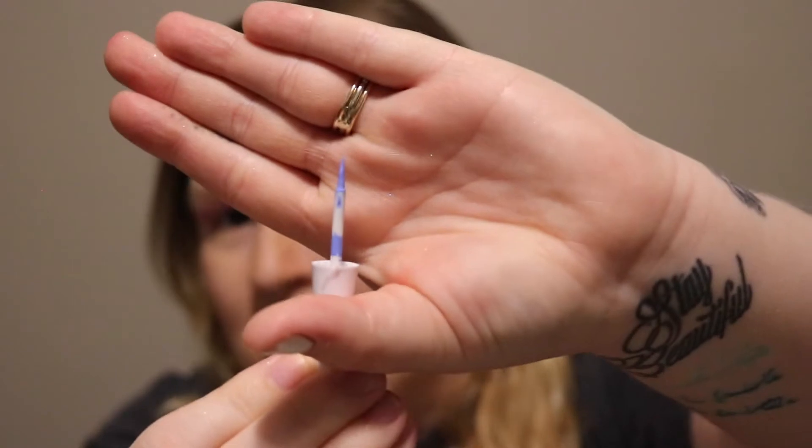Today we are doing first impressions on the Wet and Wild Mega Liner liquid eyeliner. It comes in this really pretty blue color. I swatched this on my hand earlier and it literally did not move after washing my hands three times with soap. Look at just how pigmented that is!